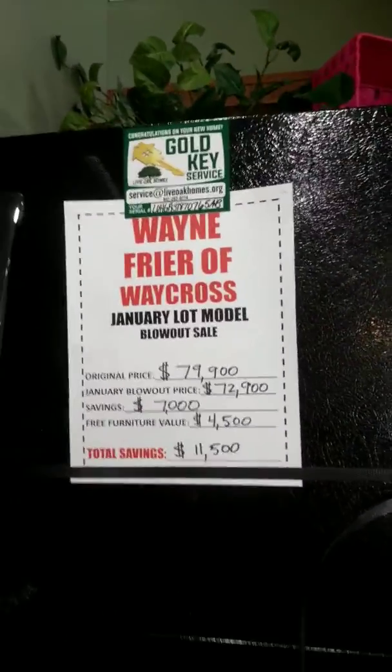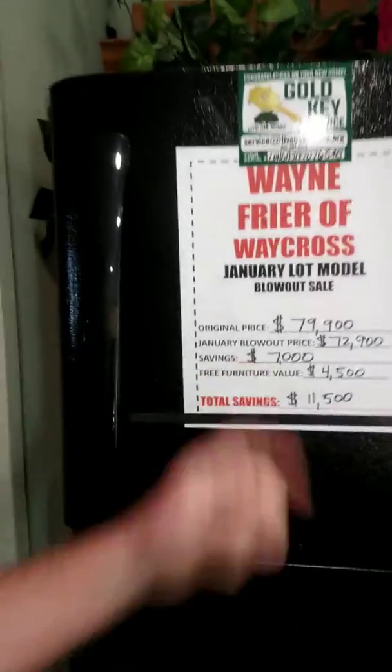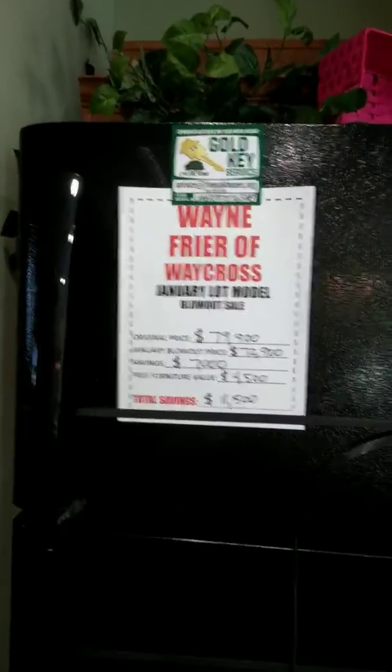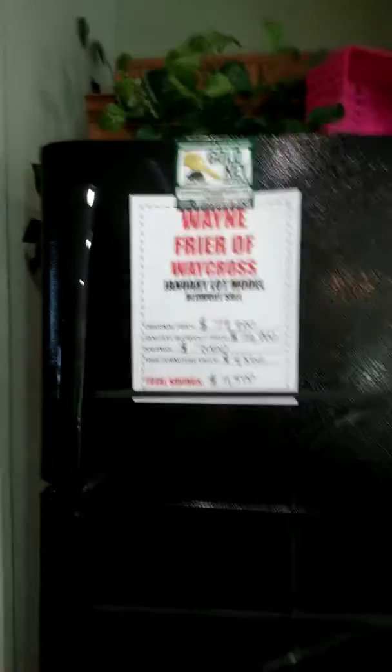Regular price is $79,990. January blowout price is $72,990. You're saving $7,000 on a brand spanking new house right now. Furniture packages included — total savings is $11,500 on a brand new home.